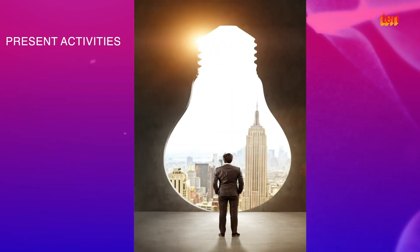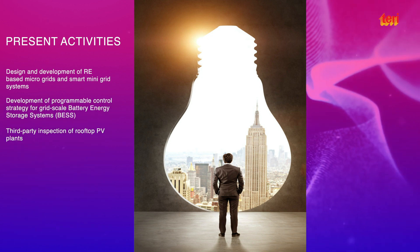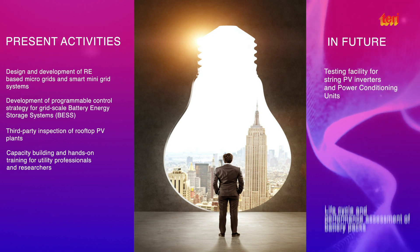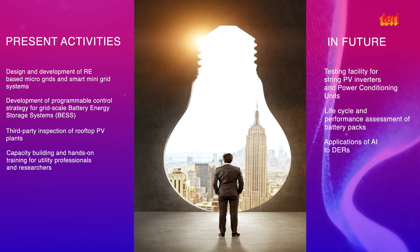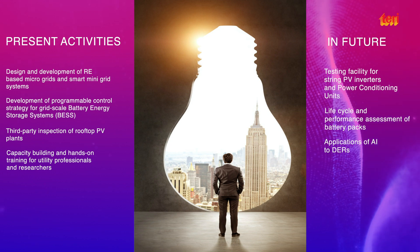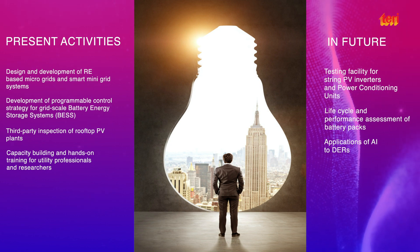In the near future, hardware-in-loop testing will be done for various applications identified under the UI Assist project and for DER control in general. Also, the volt VAR characteristics of smart solar inverters will be explored alongside lifecycle and performance assessment of EV batteries.